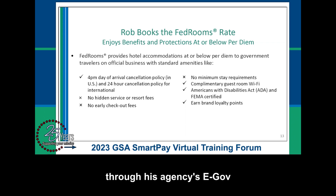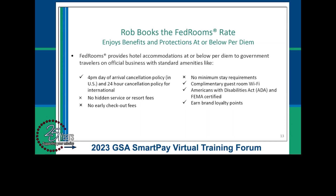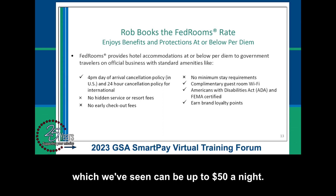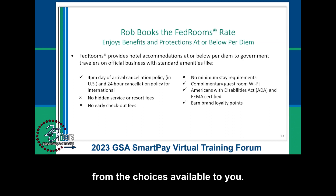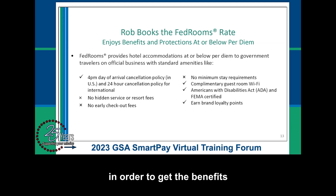Rob is going to book his TDY lodging through his agency's eGov travel service online booking tool. He is going to look for a FedRooms property with a FedRooms rate. FedRooms offers rates at or below per diem, with amenities and protections like a 4 p.m. day-of-arrival cancellation policy in the U.S., free Wi-Fi, a dedicated help desk, no early checkout fees, and protection from add-ons such as resort or destination fees, which can be up to $50 a night. When booking through the online tools, you select a FedRooms hotel from the search results, then choose the FedRooms rate. If you call your TMC to make a reservation, you must ask for the FedRooms rate — don't assume the agent will book it automatically.